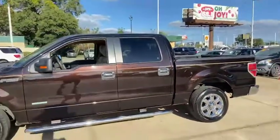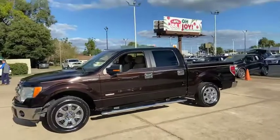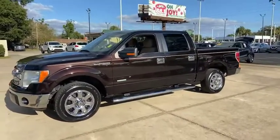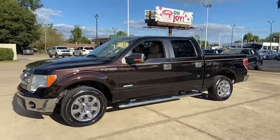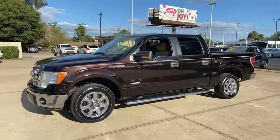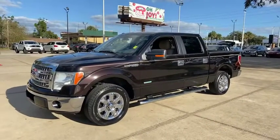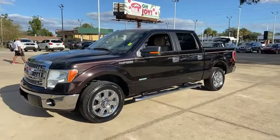So if this weekend's search is for a nice crew cab truck for the family and you want to spend less than $20,000, let me recommend this one. We've got great financing available. We're at Presti's Auto Sales on Highway 200, 2261 Southwest College Road. This is Chris at Presti's Auto Sales and remember our phone number is 352-694-1234. We'll see you at the store.